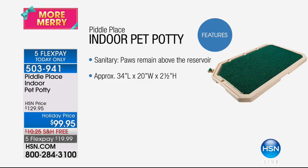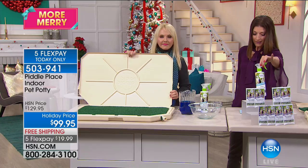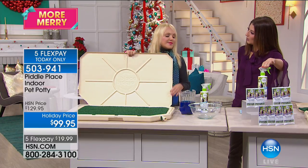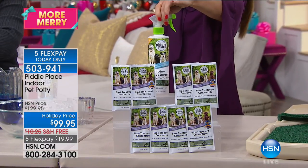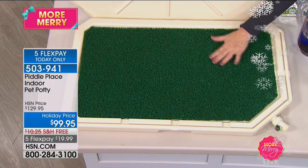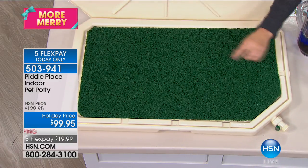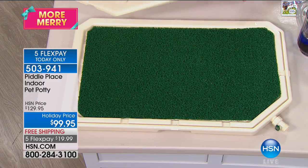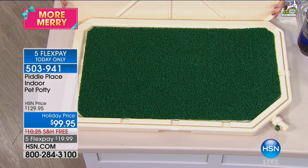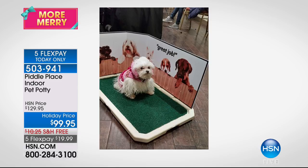We're also including nine concentrate packets and the full-size ready-to-use bioenzyme spray — spray it once a day on here. If there's a solid on the mat, you can remove it, but it won't stick like some other brands. Everything goes right through the turf, winds up in the basin, and you simply drain it in your bathroom. You can take it with you if you're traveling for the holidays, whether you're visiting your sister's house, your brother's, or your dad's place.